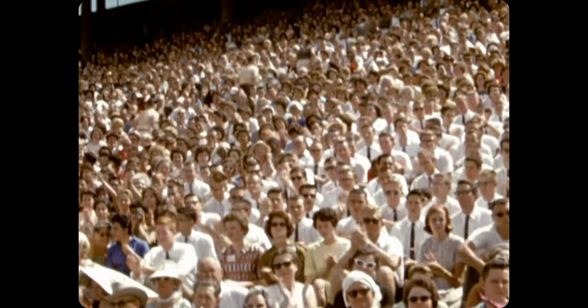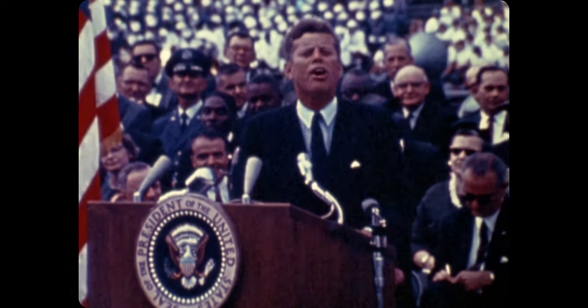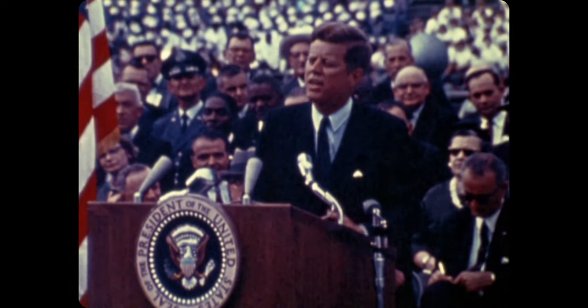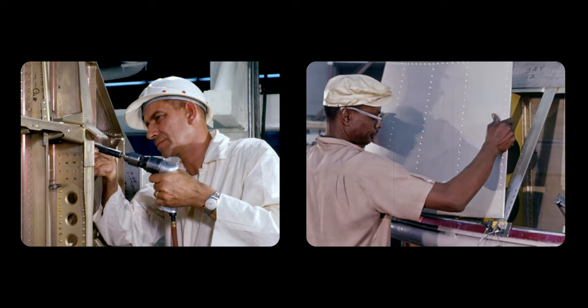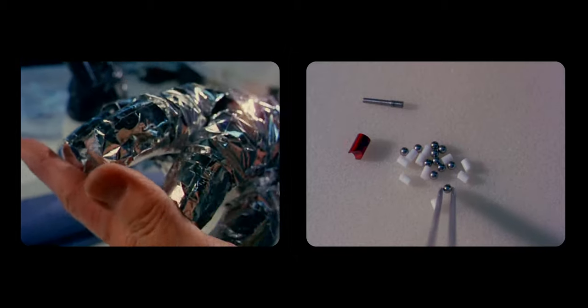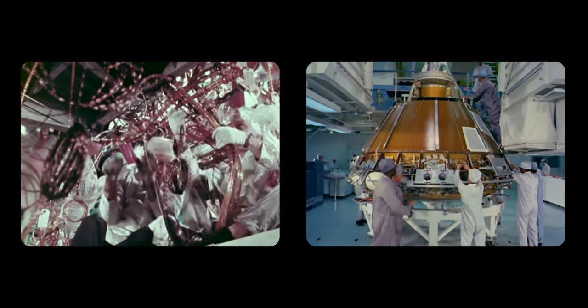We chose to go to the moon in this decade and do the other things, not because they are easy but because they are hard. Kennedy's speech has a profound effect on America because it's such a catalyst for rising to this challenge, and it was an immense challenge that required the work of 400,000 men and women across America to pull it off.